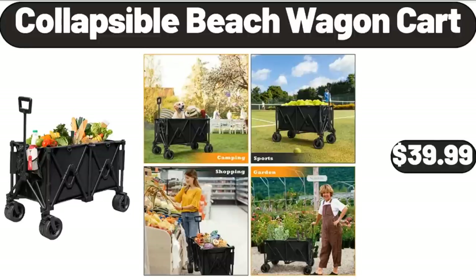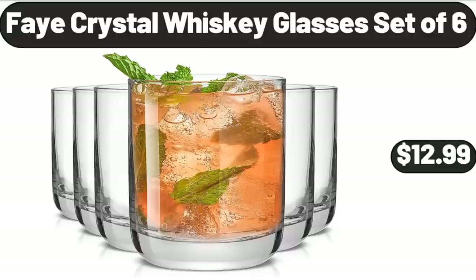Collapsible Beach Wagon Cart, $39.99. Fay Crystal Whiskey Glasses Set of 6, $12.99.